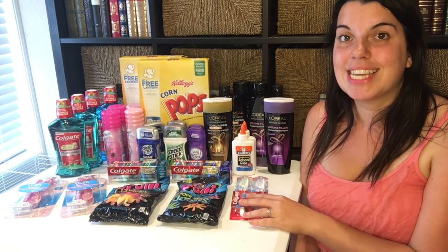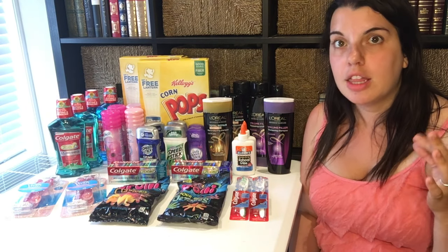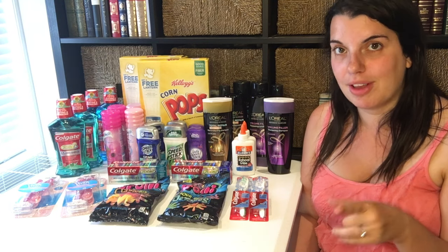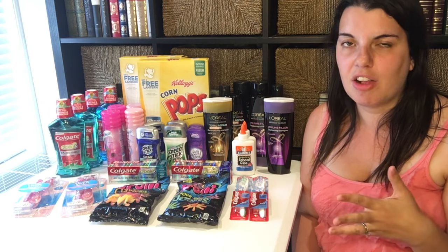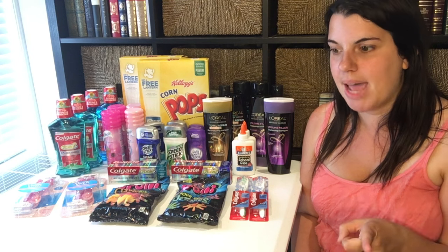One deal I almost forgot to mention — I did pick up milk, I just have it in my refrigerator. The milk in my area is $1.99. I didn't have the $1 off one printable with me, so I just paid the $1.99 and got back a $1 extra care buck — $0.99 milk, still not bad.